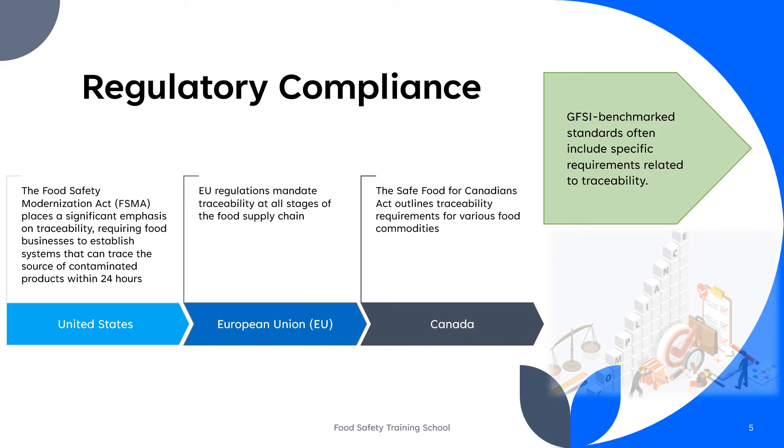The Safe Food for Canadians Act in Canada outlines traceability requirements for various food commodities, with a focus on rapid recall and risk assessment. One of the key frameworks and initiatives related to traceability in the food industry is the Global Food Safety Initiative. GFSI is a collaborative platform created by food industry stakeholders to establish a harmonized approach to food safety management systems and reduce food safety risks globally.